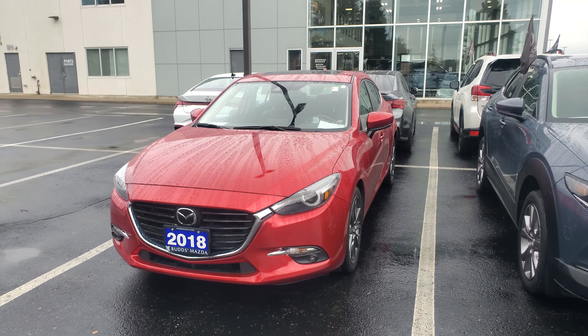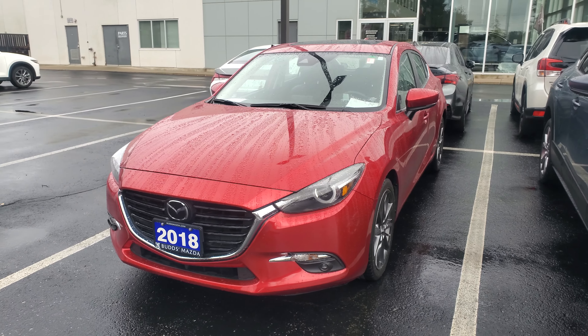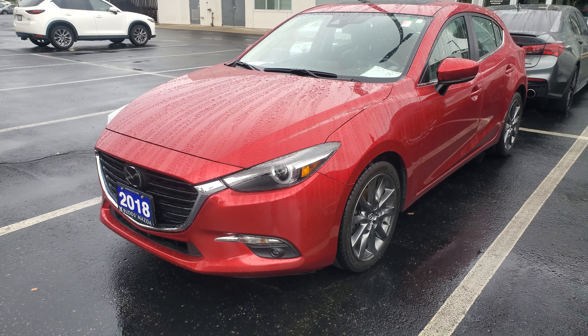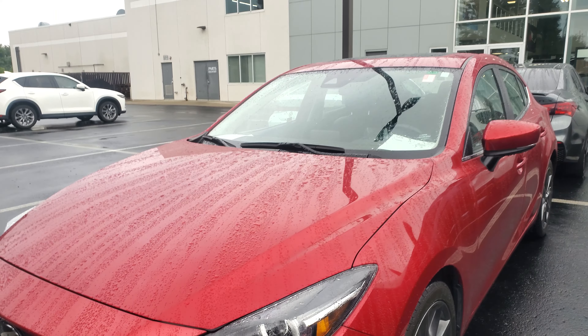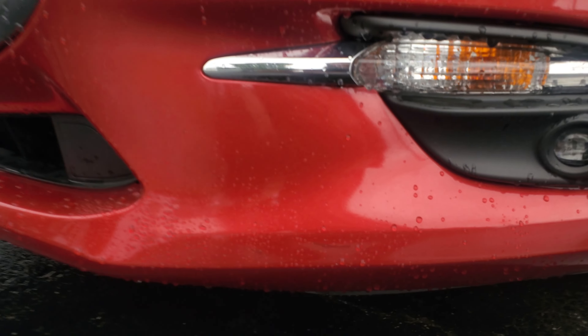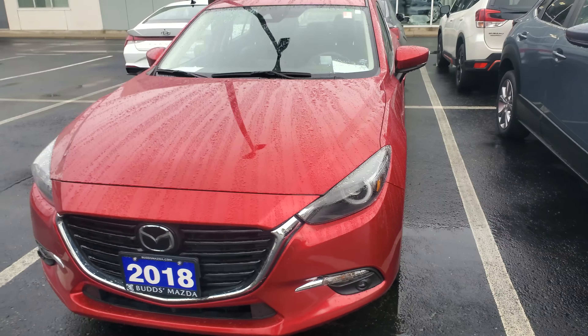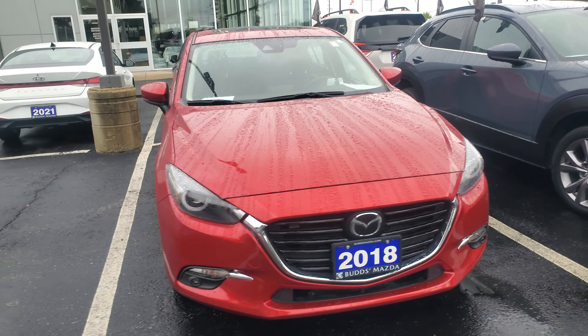Hi there, this is Jason from Bud's showing you that it is raining — just finished raining here in Oakville. I did walk around with my eyes closely and it's in really good shape. I did find a little scuff right there, very minor. It was traded in — the person traded up to a newer model.